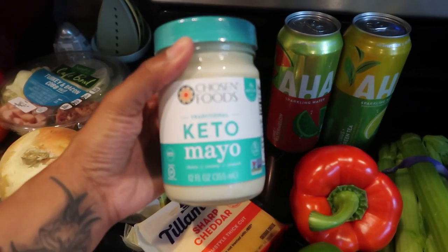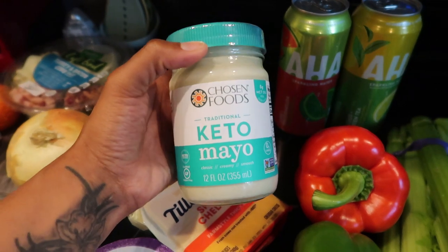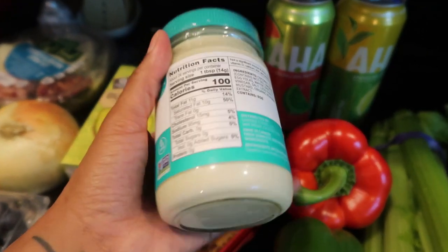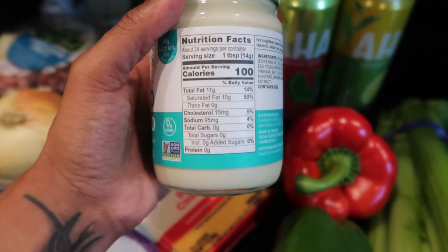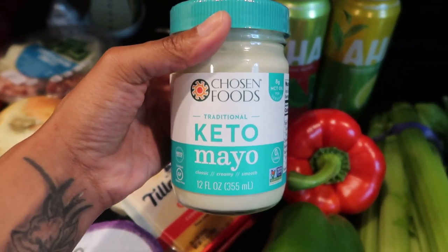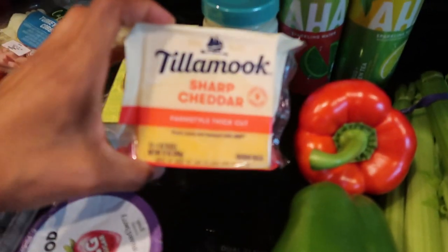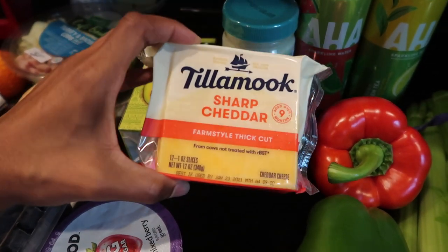One of my subscribers recommended I pick this up — it's the Chosen Foods keto mayo. She said she mixes it with different sauces to get different tastes. There are lots of good fats in here: 11 grams of fat, zero carbs, zero sugar, zero protein. I honestly think this would make such a great dipping sauce, so I'm super excited to try it.